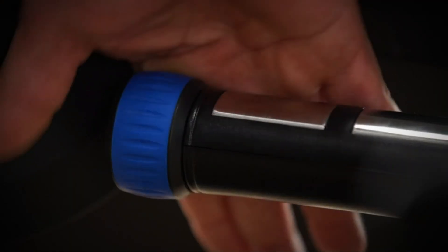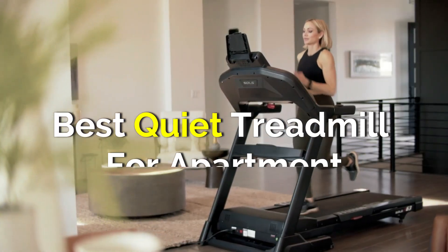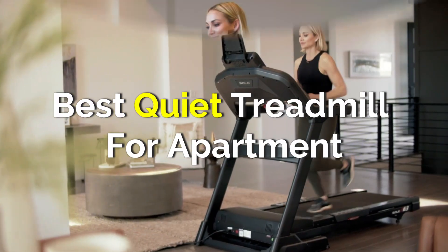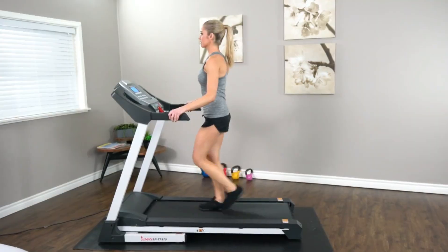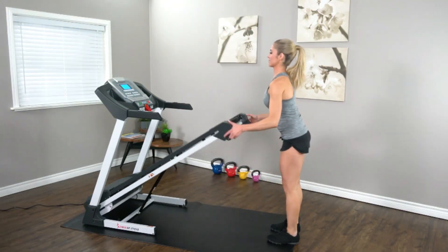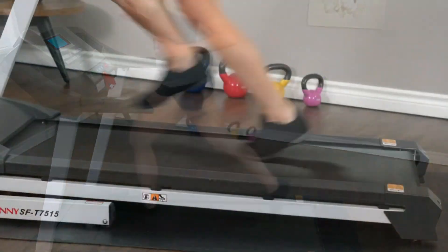If you live in an apartment and are looking for a quiet treadmill that won't disturb your neighbors, you've come to the right place. In this video, we've picked the best quiet treadmills for apartment living. Whether you're a runner, a walker, or a beginner who just wants something simple and foldable, we have the perfect treadmill for you. So, let's dive right in.